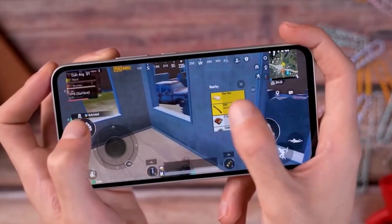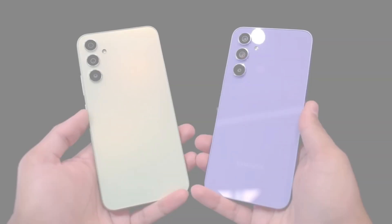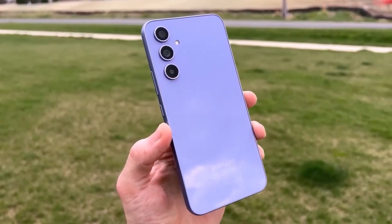As anticipated, the phone is identified by the model number SMA566B, and the chipset is listed as the S5E8855.